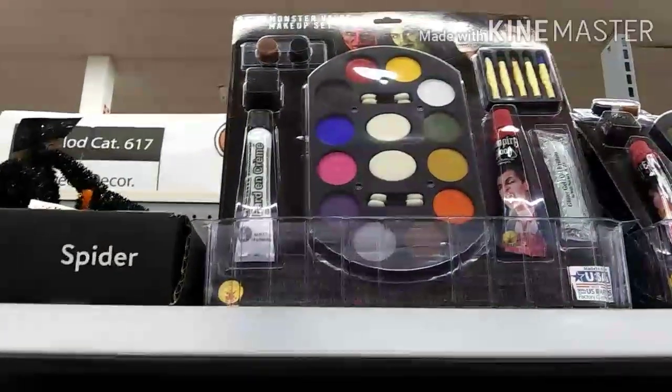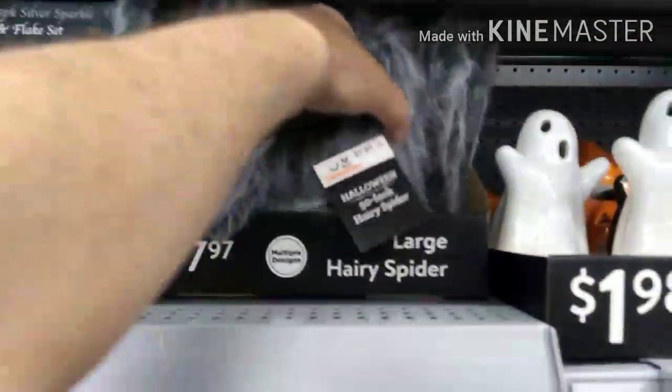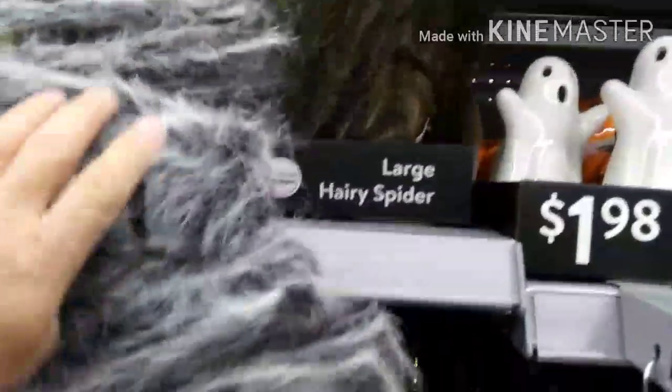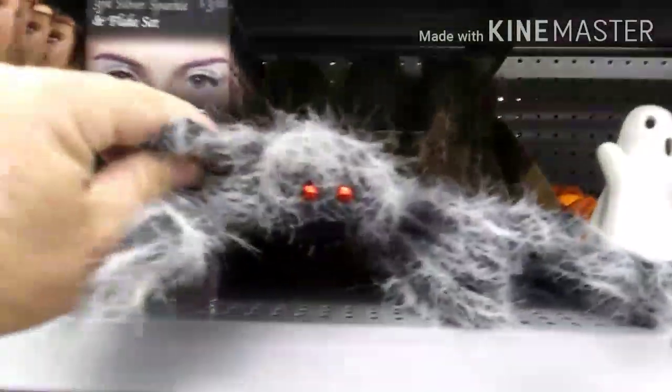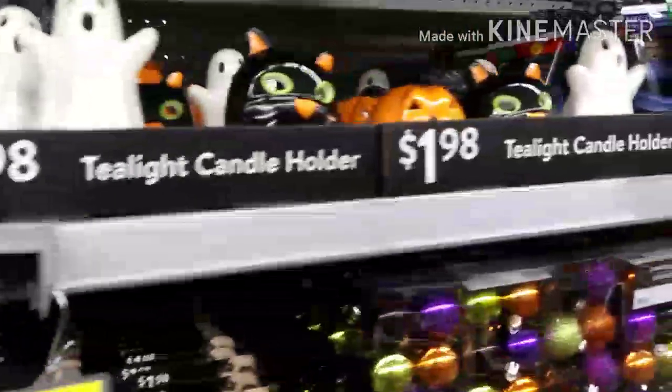And then you've got a whole monster makeup kit — $5.98 for that. And look at this — a large hairy spider! I love it, look at that guy — he's spooky! He's eight bucks.